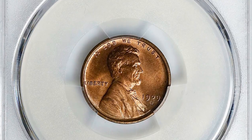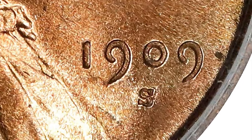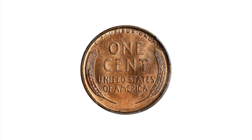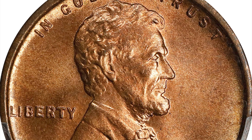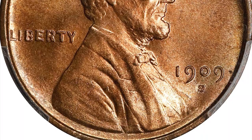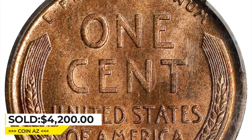Here is a 1909 Lincoln penny in mint state 66 plus red condition. What makes this penny valuable is that the mint mark S is punched over a horizontal S. Beautiful light rose surfaces are fully frosted in finish with razor-sharp striking detail and virtually pristine surfaces. FS-1502 is a perennially popular RPM variety from the premier year of the Lincoln cent series, represented here by a conditionally rare premium gem. It was sold for $4,200 at Stack's Bowers Auction.